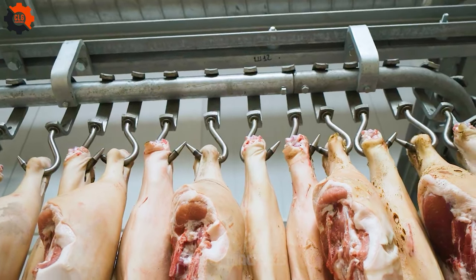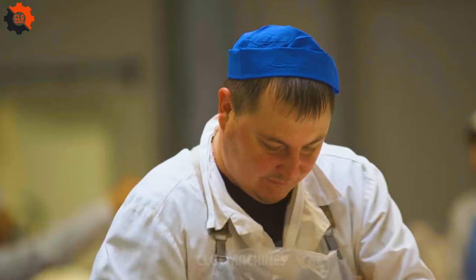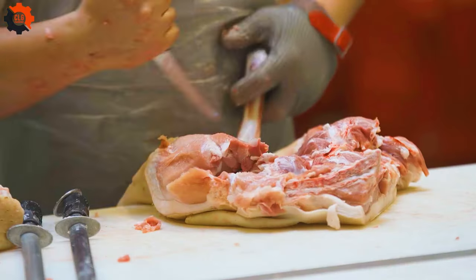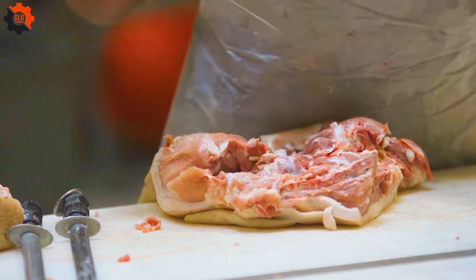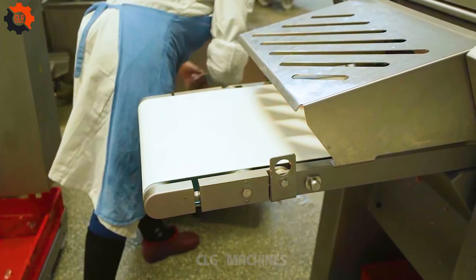Step into the heart of innovation as we unveil our groundbreaking process of breaking down beef half carcasses into exquisite cuts like never before. Gone are the days of traditional methods. Our cutting-edge technique ensures every slice is precision perfect, maximizing the yield of premium meat.